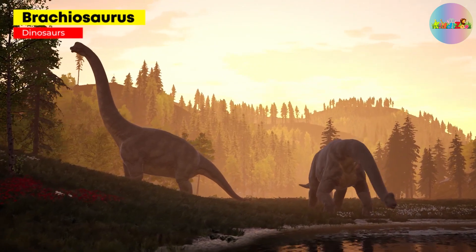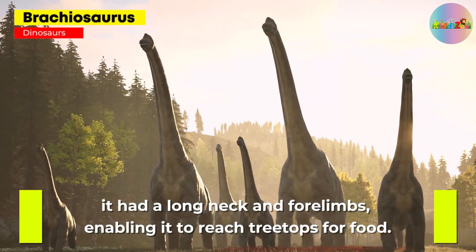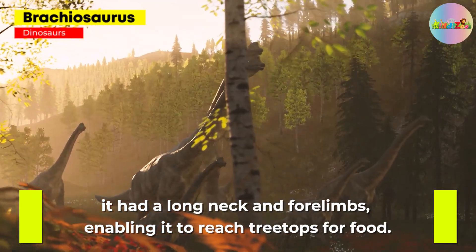Brachiosaurus: one of the tallest and largest dinosaurs, it had a long neck and four limbs, enabling it to reach treetops for food.